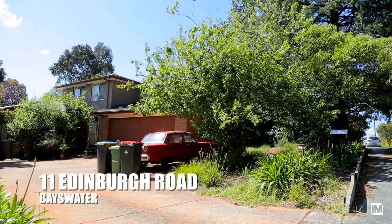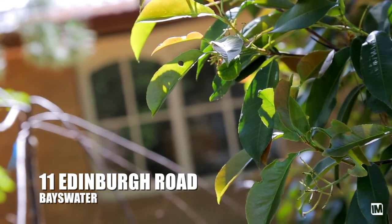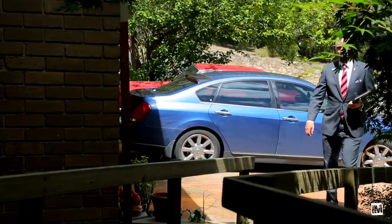My first impressions of the property were the opportunity and location. This big family home gives buyers a really good opportunity to add their own touch to a home that's really close to everything. It's a nice big home on a great street, so it gives buyers a really good impression.